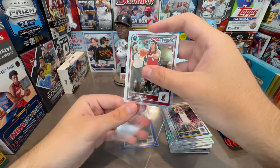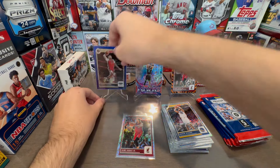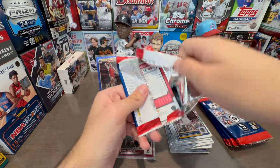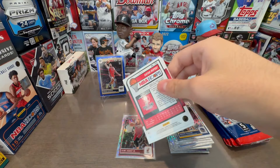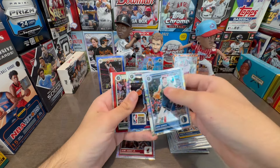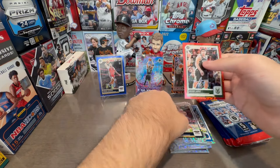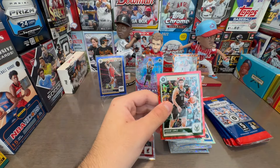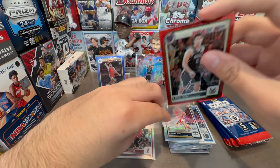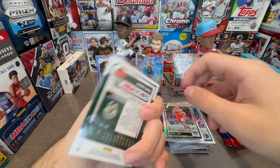Pretty hot going into it, honestly. It's pretty cool. Let's see what else. We got a red parallel — Brook Lopez, numbered to 88. Not the best player for sure. Brook Lopez — Robin Lopez's brother. I think he got cut, honestly, and then his brother stayed on the team. He's never really been the best.